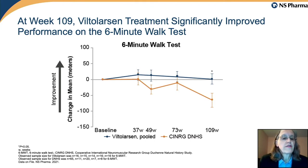Finally, the results of the six-minute walk test show that in the navy blue Viltalarsen group there is a stabilization in the distance walked, compared to a slow decline in the untreated comparator group.